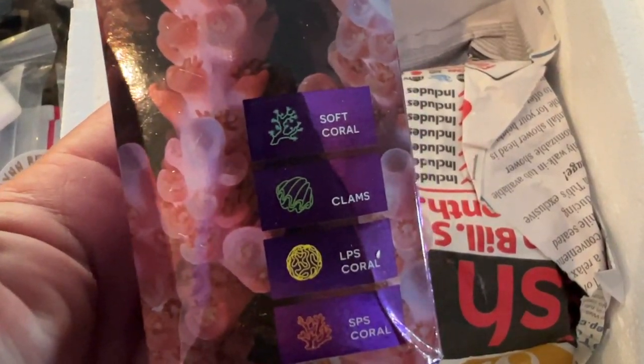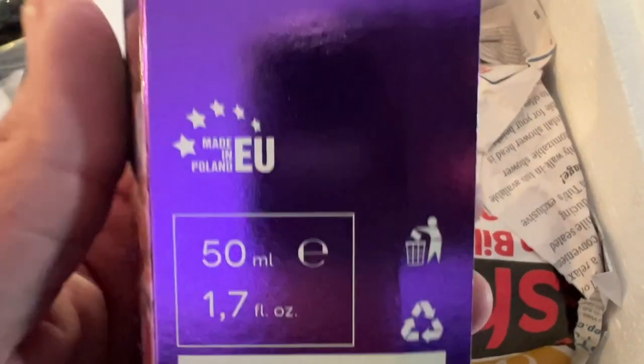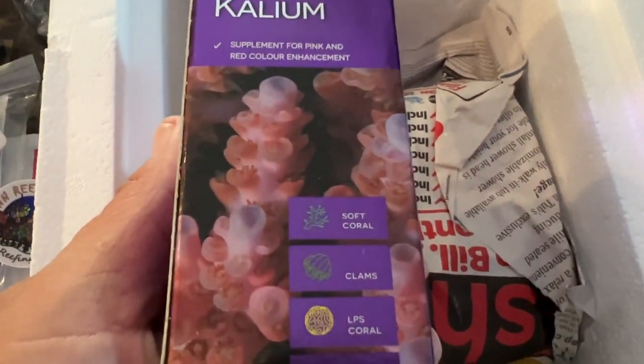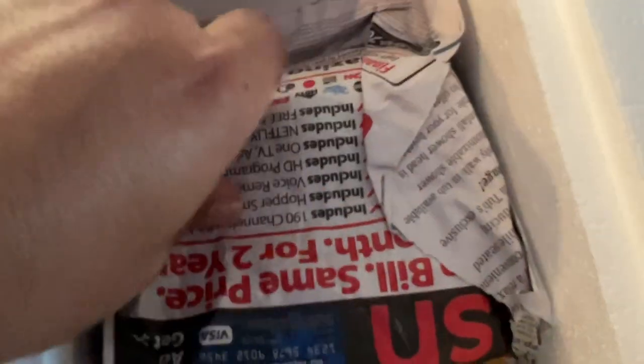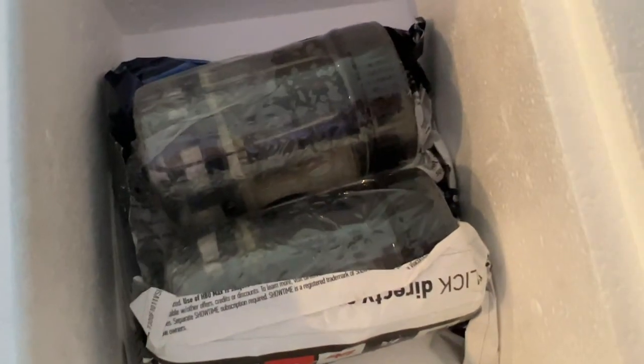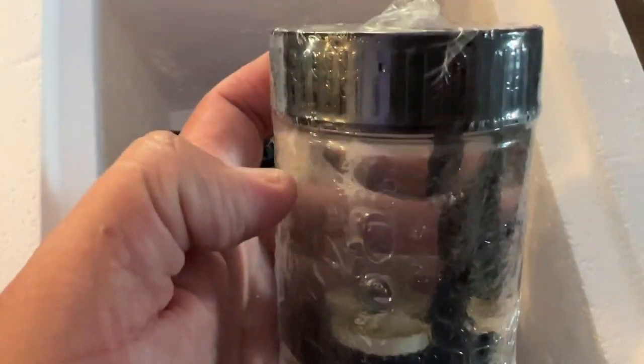It would have been perfect if FedEx didn't lose my corals. I got them like at least three days late. You know, usually when you ship overnight they get it the next day early in the morning, but leave it to FedEx — they ended up losing my stuff. The unboxing was still awesome though, check out all this cool stuff I got.